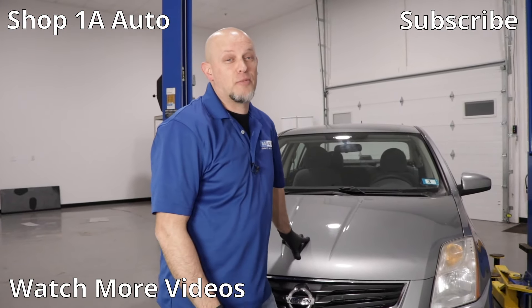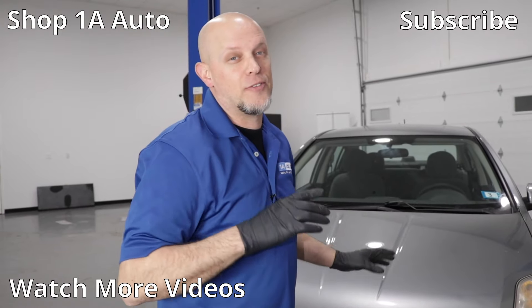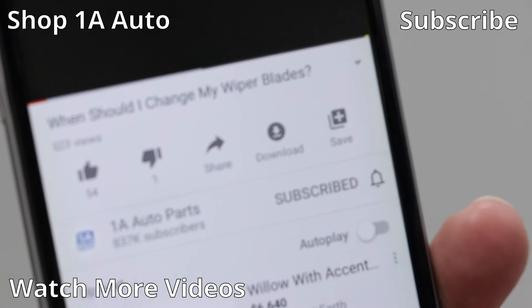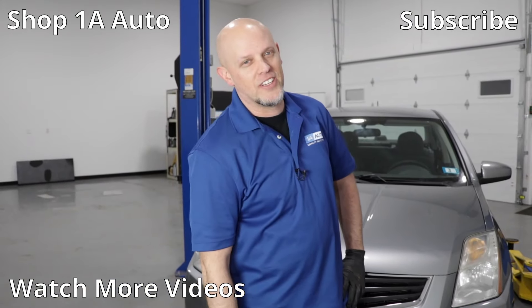So there are our top five problems for this Nissan Sentra. Overall, these are great vehicles. If you enjoyed this video or it helped you out, make sure you subscribe to our channel, ring the bell, and turn on all notifications so you don't miss any of our videos.